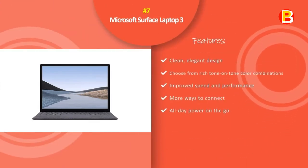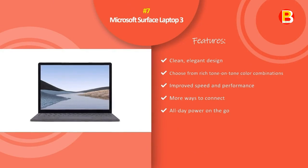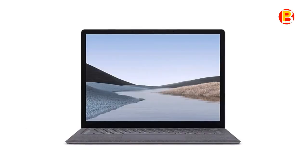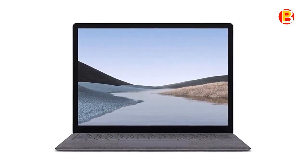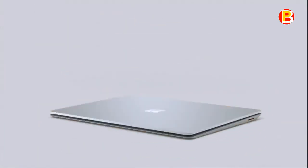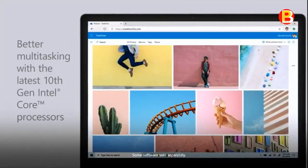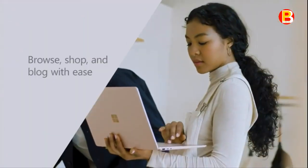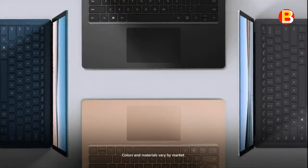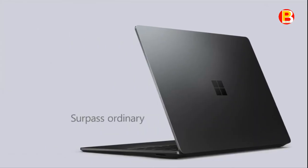Number 7: Microsoft Surface Laptop 3. Make a powerful statement and fuel your ideas with the new Surface Laptop 3. Sleek and light, with improved speed, performance, and typing comfort, it travels with ease and makes every day more productive. Now available in a choice of 2 sizes, 2 elegant keyboard finishes, and new colors to match your style.